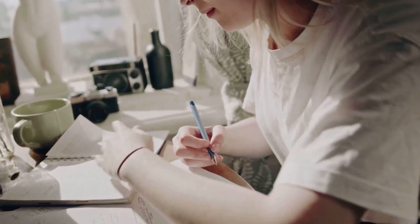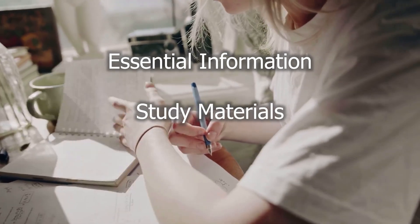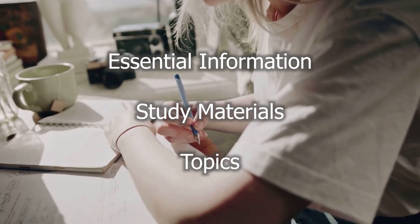In this video we will go through the essential information required to begin your preparation, and then move on to the study materials and topics which will help you in your preparation.